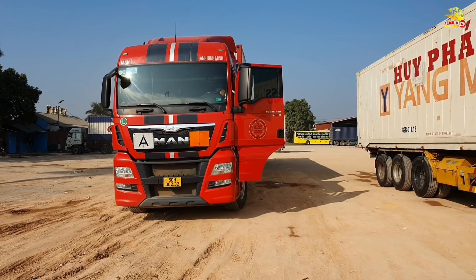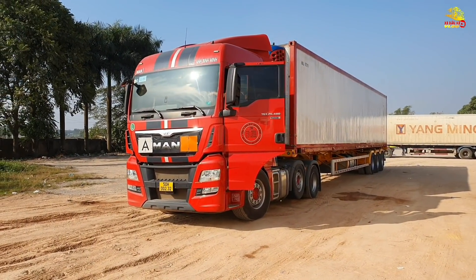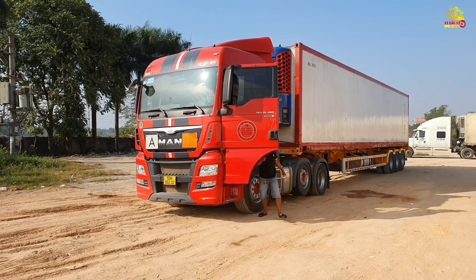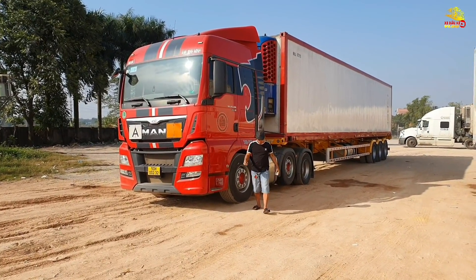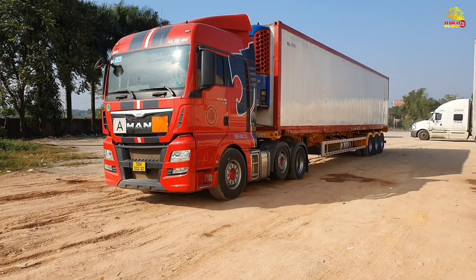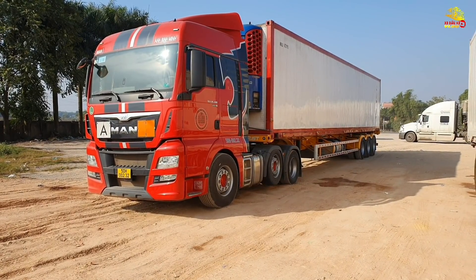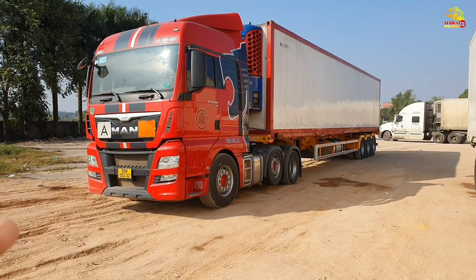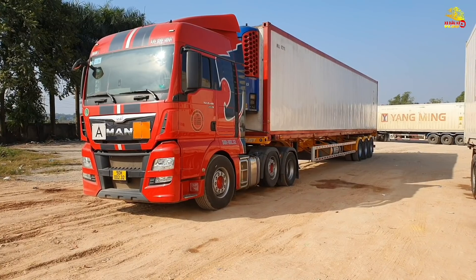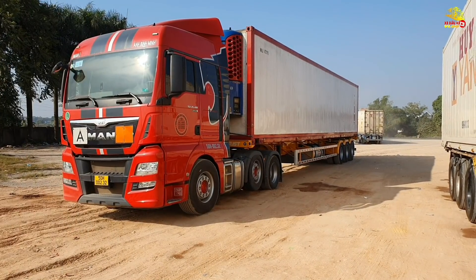Hôm nay mình có gặp anh Trường Đen, là anh em đã quen biết nhau khoảng hơn bốn năm rồi. Hiện tại anh đang chạy chiếc xe MAN này. Rất may mắn là hôm nay mình được anh Trường tạo điều kiện cho đi trải nghiệm lái thử từ đây vào đến Sài Gòn. Chào anh Trường Đen! Đẹp quá các bạn ơi, cái màu đỏ này hợp với mệnh của mình nữa, rất là đẹp.